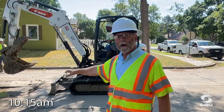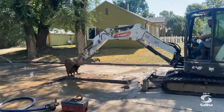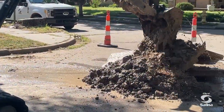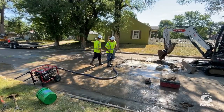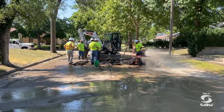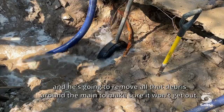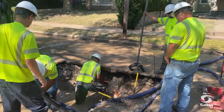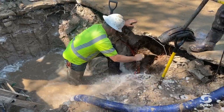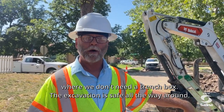Getting ready to excavate right here now to dig up the water main. We're going to take the concrete out. We're going to spin around and put all the spoil behind us, trying to keep it all out of the gutter to keep the debris from going downstream. We got it down — the hole's deep enough, but still under the OSHA guidelines where we don't need a trench box. The excavation is safe all the way around; there's no debris that can hit him.